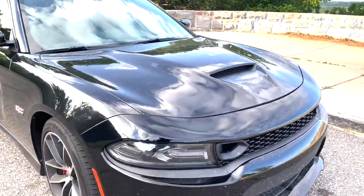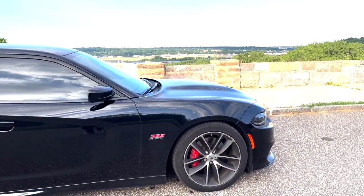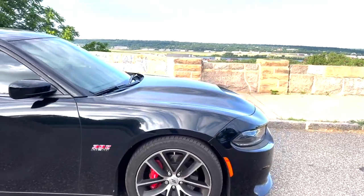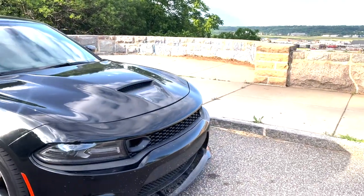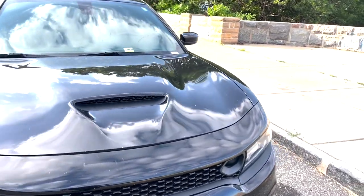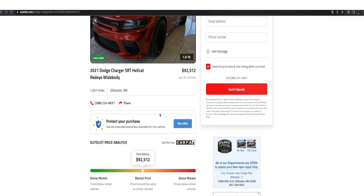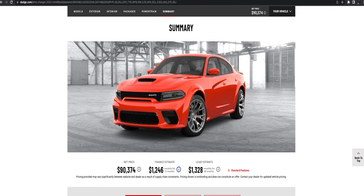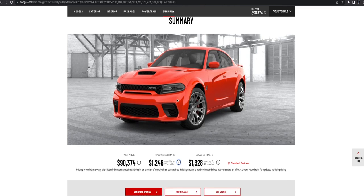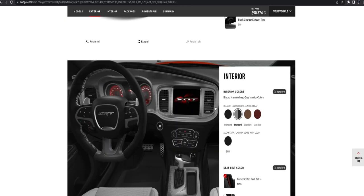This is my 392 — I just pulled over to get this cool little scenery. Make sure you guys like this video, comment down below, and subscribe to my channel. Let's go to my computer to break down how you're actually paying more for your car.